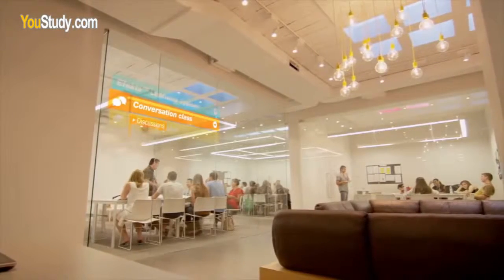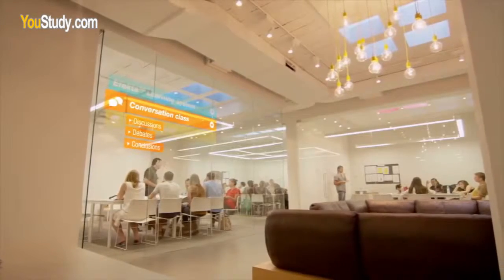Then we had conversation class, and that's where we had so many interesting discussions. I never talked so much in my life — at least not in English.